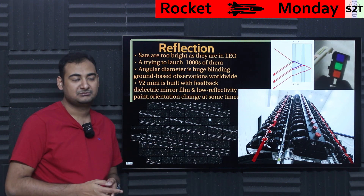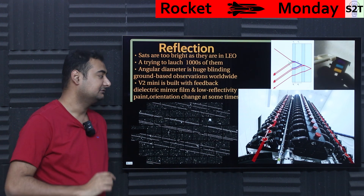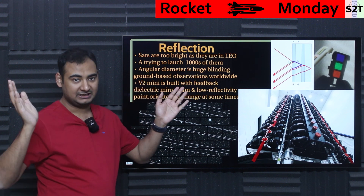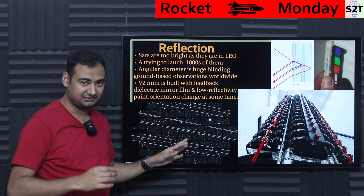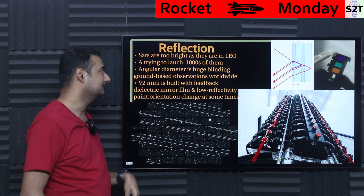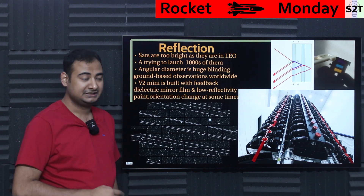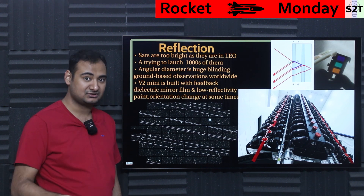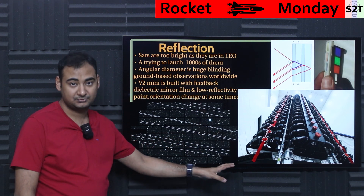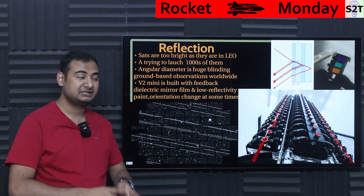The satellite has launched but hasn't reached its final altitude yet, so we don't know yet whether the reflection mitigation worked. It's also only in one orbit right now. Data will need to come back from observatories worldwide — not just American, but Chinese, Indian, and others — to confirm effectiveness. This is a serious global issue, which is why they're taking serious precautions.